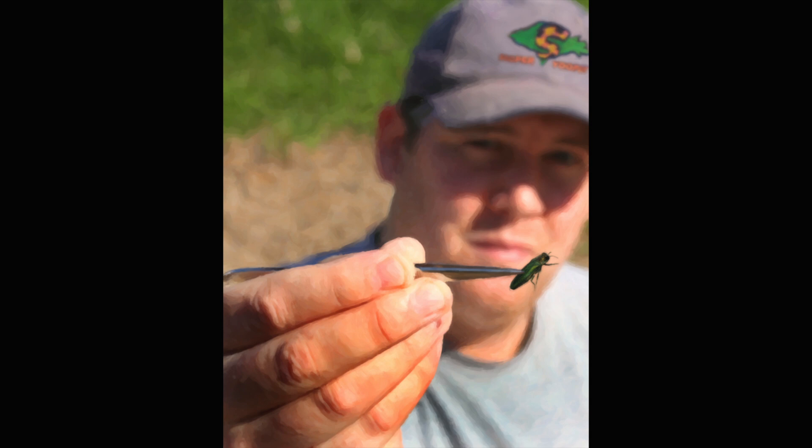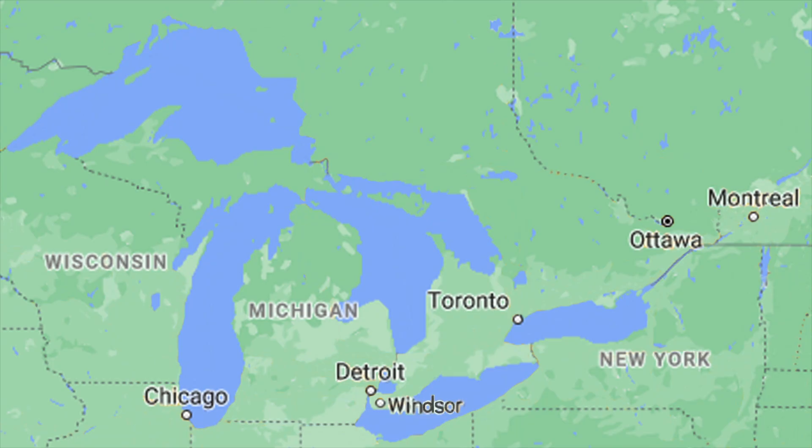Even though the emerald ash borer is not much bigger than a fly, they have killed millions and millions of ash trees. Scientists estimate they have been responsible for the destruction of more than 50 million trees in North America. The emerald ash borer started in Michigan, then moved throughout the Midwest and Eastern Canada. For example, they found their way from Detroit to Windsor right across the border in 2002, Toronto in 2007, Ottawa in 2008, and Montreal in 2009.